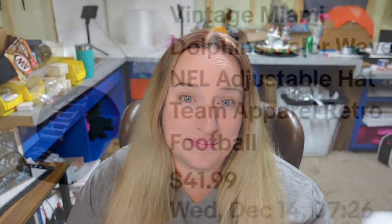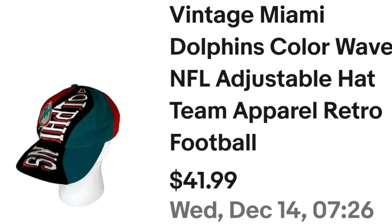We've got another hat from that garage sale — I bought the hats off the wall. If you haven't watched Cat's Treasure Hunting channel, that is my other channel where I go to garage sales and thrift stores — definitely check that one out. This hat I paid $2 and it sold for $35 in under a week. This is a vintage Miami Dolphins color wave NFL adjustable hat — about a $25 profit, sold very very fast.